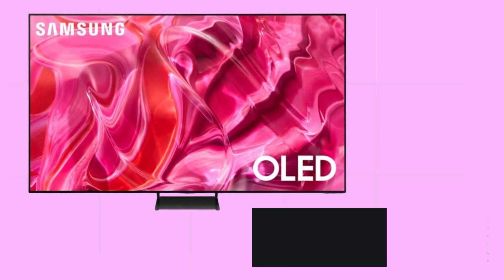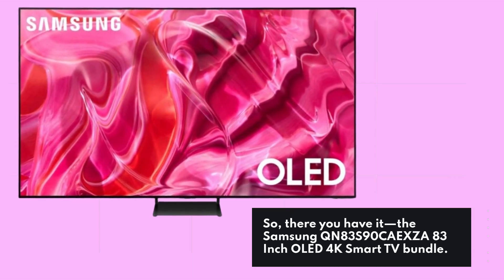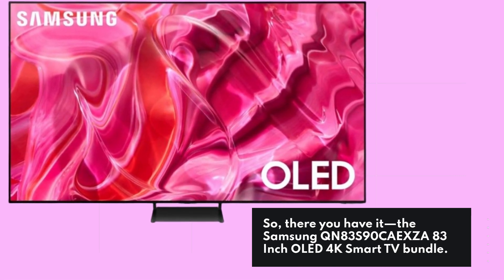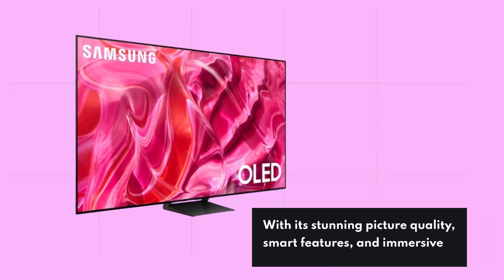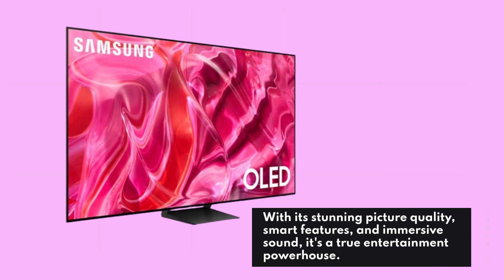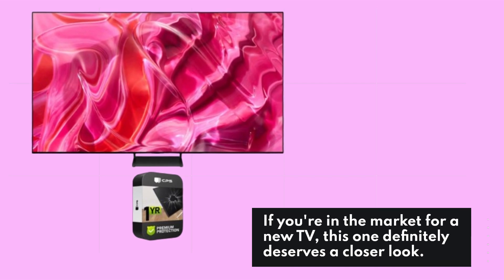So, there you have it — the Samsung QN83S90CAEXZA 83-inch OLED 4K Smart TV Bundle. With its stunning picture quality, smart features, and immersive sound, it's a true entertainment powerhouse. If you're in the market for a new TV, this one definitely deserves a closer look.